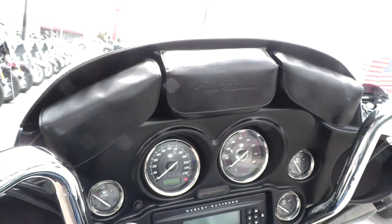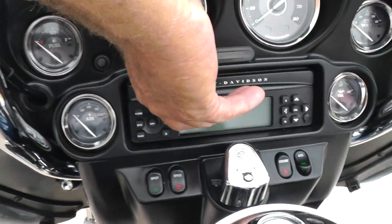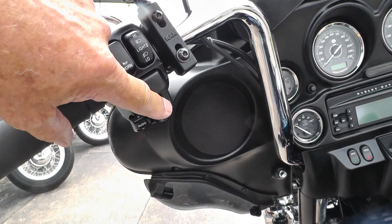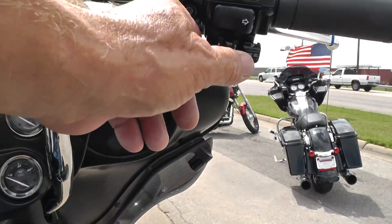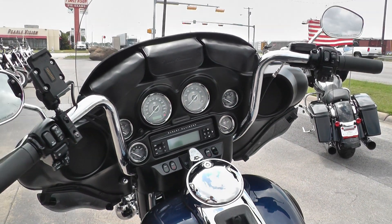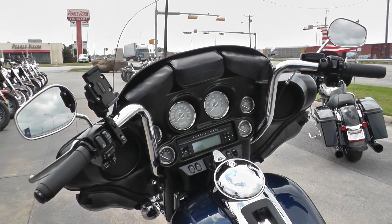It's got a three-pouch windshield bag and comes with heated grips. AM/FM/CD player. This bike's got a CB radio with push-to-talk and squelch adjustment up here. Electronic cruise control over here on this grip — makes it easy to reach. And these ape hangers are super, super comfortable. If you're getting out on the road, you'd really appreciate those handlebars.